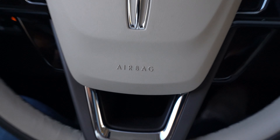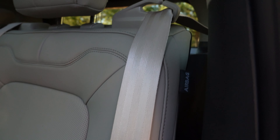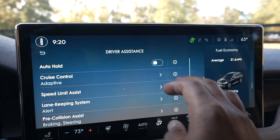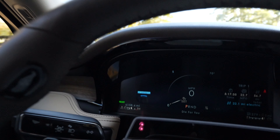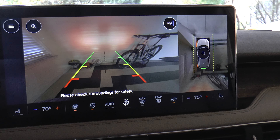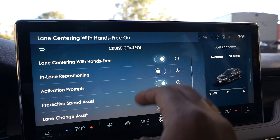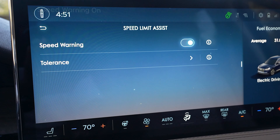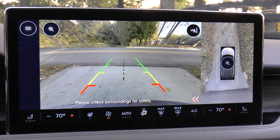Safety features consist of dual stage front airbags, driver's knee airbags, front and rear seat-mounted side impact airbags and safety canopy airbags, tire pressure monitoring system, auto high beams, auto hold, blind spot information system, intelligent adaptive cruise control, lane keeping system, rear parking sensors, pre-collision assist with automatic emergency braking and evasive steering assist, lane centering with hands-free in-lane repositioning, lane change assist, predictive speed assist, rear seat reminder, reverse brake assist, and rear cross traffic alert.